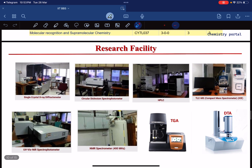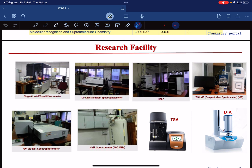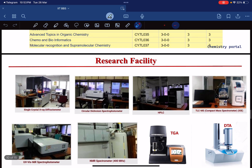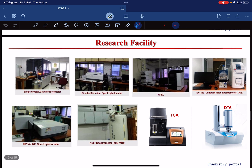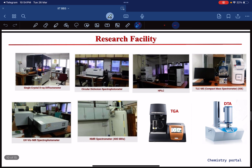Now let's talk about the research facilities at IIT BBS. There are enough instruments to carry out all experiments. The available instruments include XRD, CDS, HPLC, TLC, DTA, DG, NMR, and UV-Visible NIR spectrophotometer. These are the important sophisticated instruments in the chemistry department of IIT BBS.